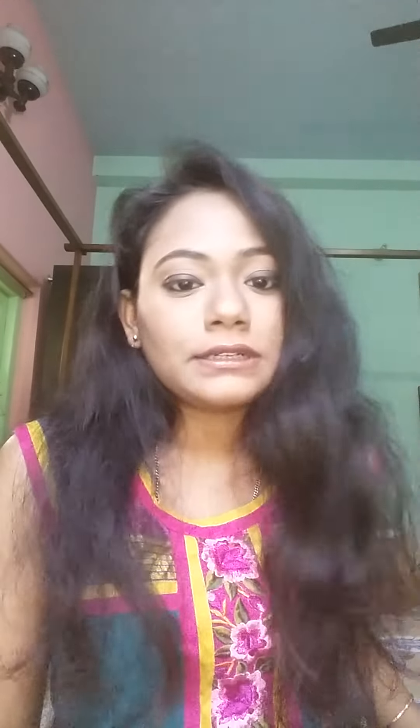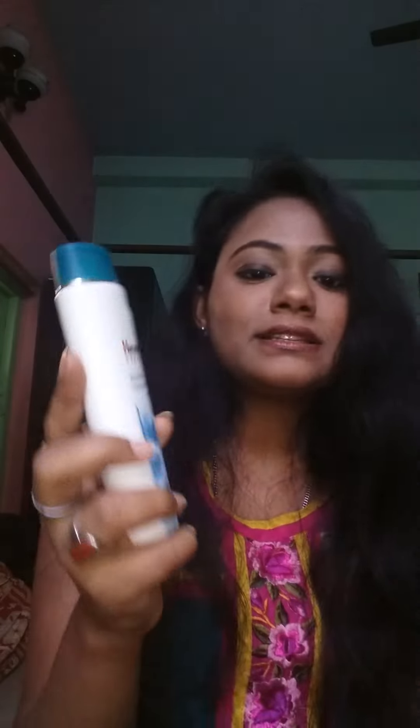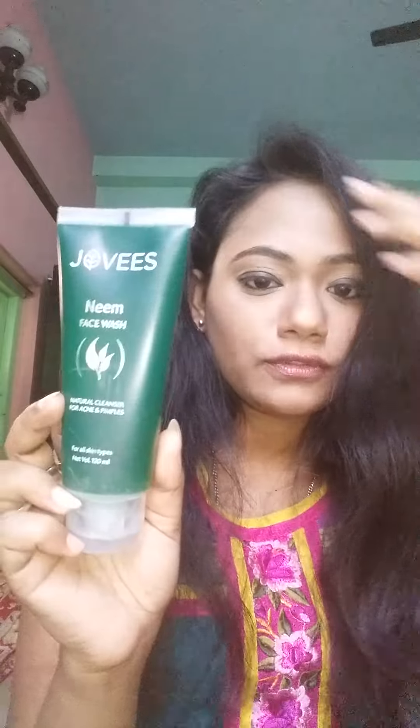First, in the morning I use my Himalaya cleansing milk — this is a very nice cleanser for cleaning your face. Then I use my Jovis face wash, which is for oily, combination, and sensitive skin, and also acne-prone skin.